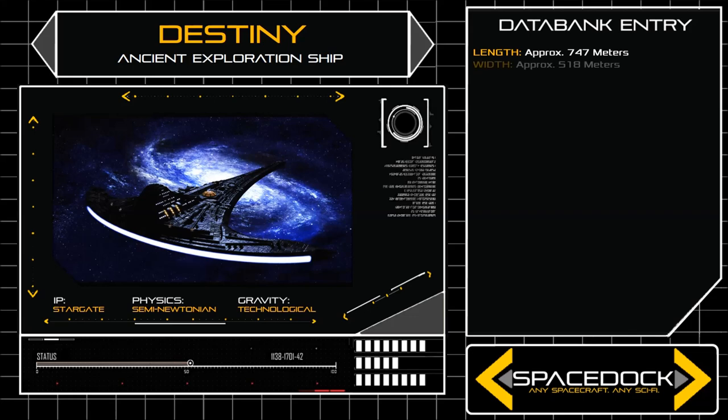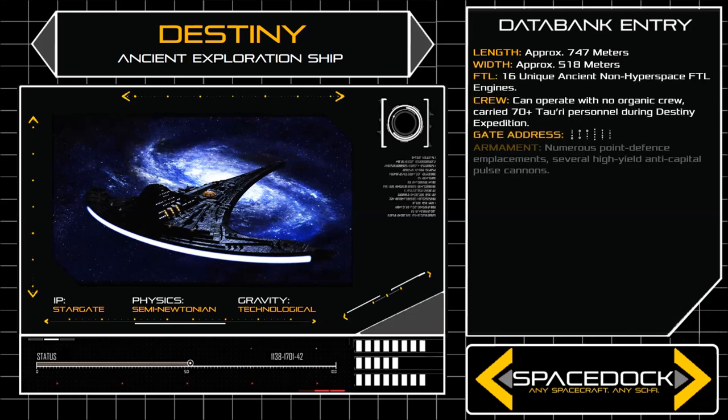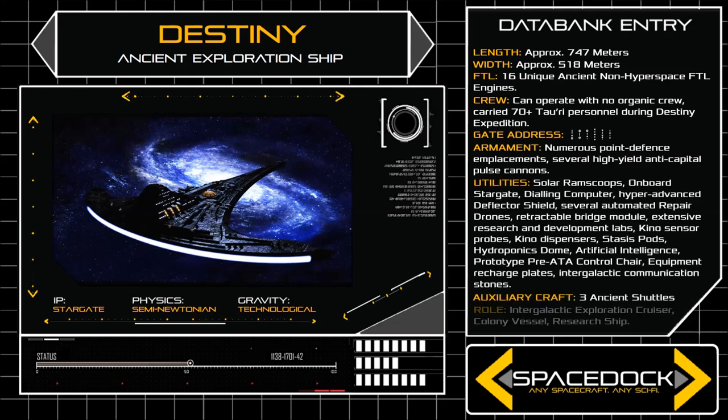Roughly 747 metres in length with a vaguely axe-head shaped frame, Destiny's aft quarter features an enormous array of sixteen sublight and FTL drive units, spread across the breadth of the ship in a gentle curve. The vessel's dorsal hull is marked with numerous modules and habitats, ranging from agricultural domes and observation decks to airlocks and shuttlecraft docking clamps.